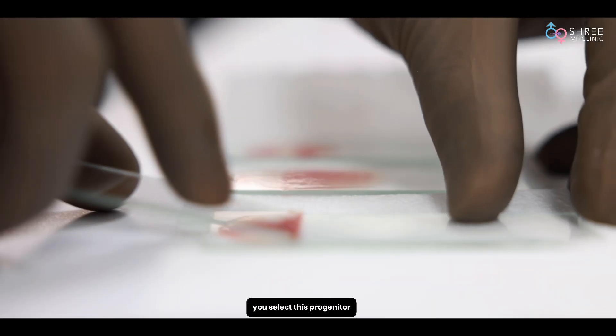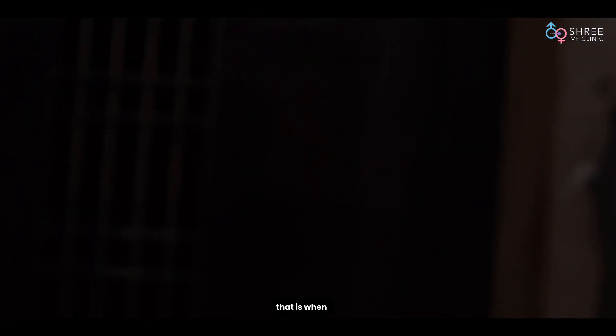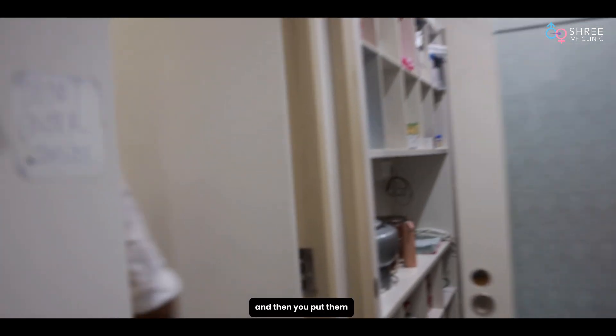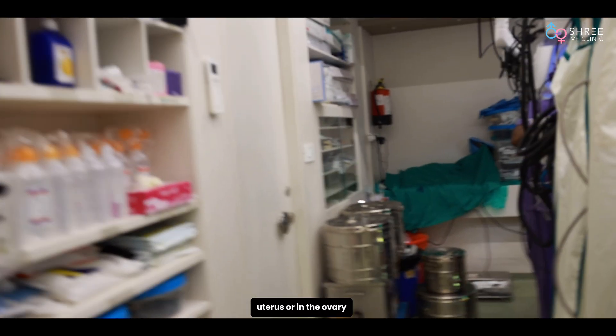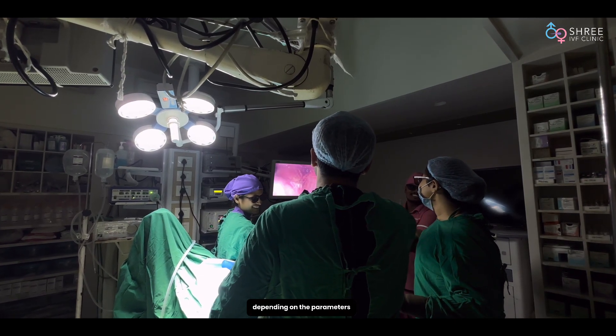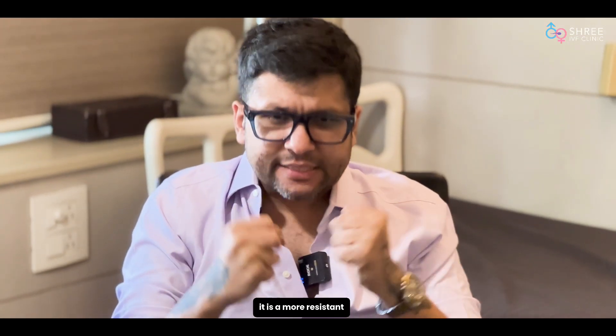After selecting these progenitor cells, you go back to the operation theater and put them either inside the uterus, in the ovary, or in both the uterus and the ovary, depending on the parameters of the patient. That selection is very important.